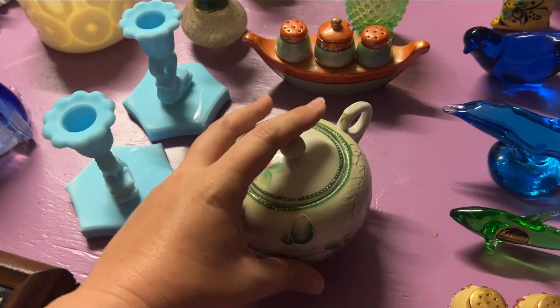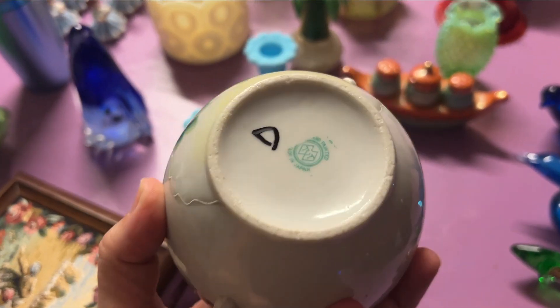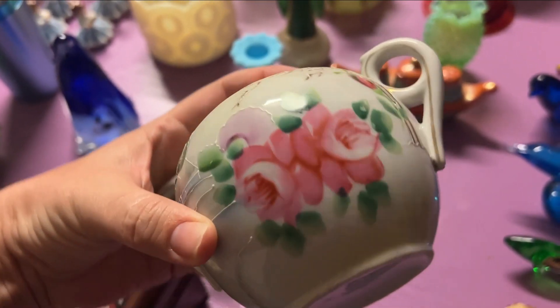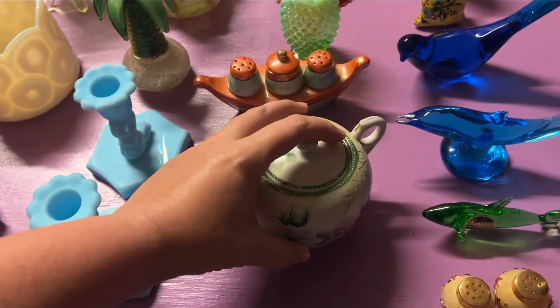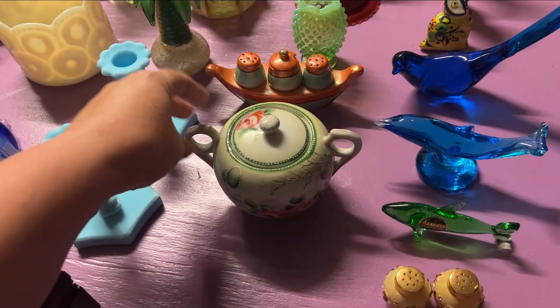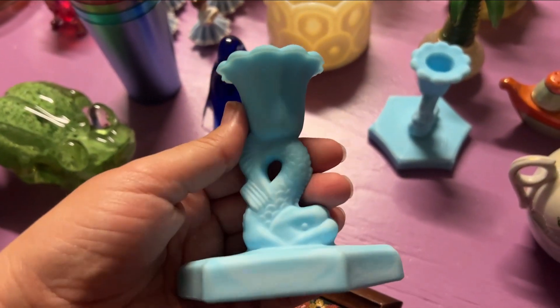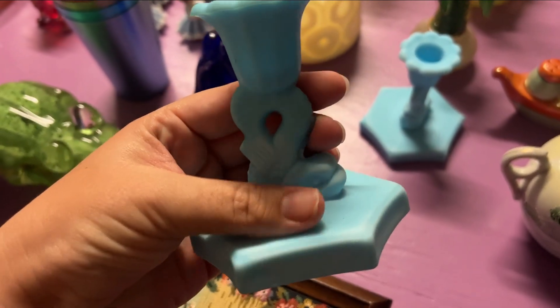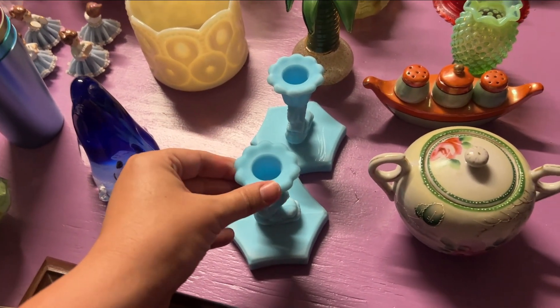This cool sugar dish — I believe my mom picked this up. Made in Japan. I don't know what I'm going to do with that yet, probably an offer up because it's neat. We have these Westmoreland Dolphin satin blue candle stick holders. Those will be an offer up.